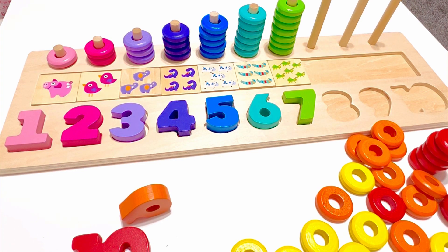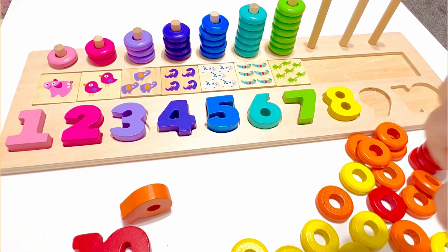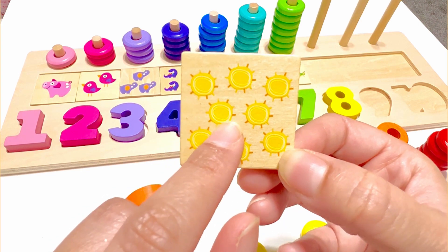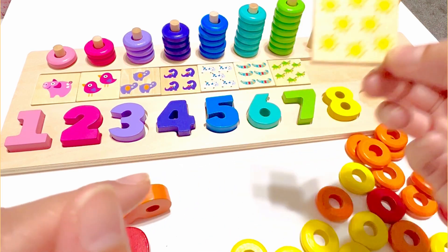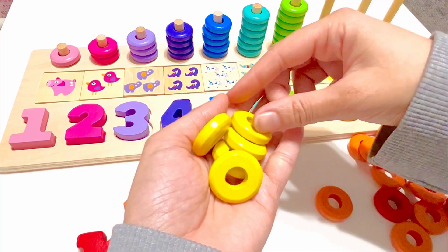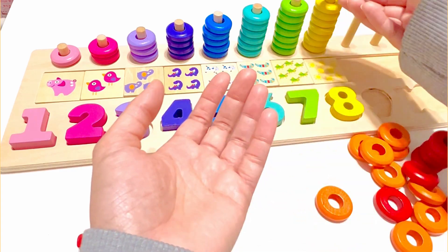Which number do you think comes next? It's number eight, well done! And this number eight is yellow. And we have eight suns on this piece. One, two, three, four, five, six, seven, eight. And eight yellow beads. One, two, three, four, five, six, seven, and eight.